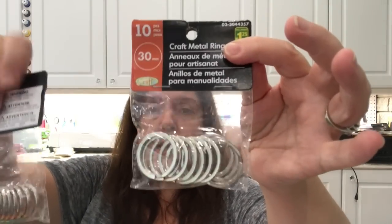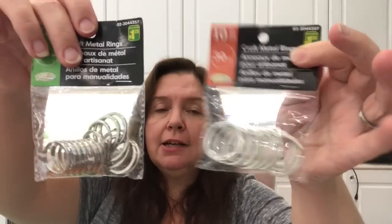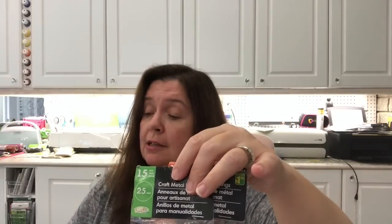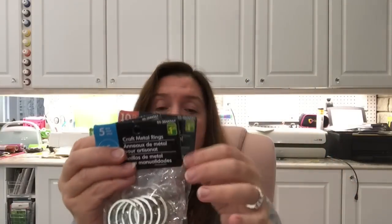I picked up other sizes of key rings I didn't have yet, just to keep in my stash for whenever I get a creative notion. Each bag is $1.25 — I got the 30mm with 10 rings, the 35mm with 5 rings, and the 25mm with 15 rings. By the way, these also make great zipper pulls for suitcases — every trip we seem to lose some, so I now use these. They're quite sturdy and they work.